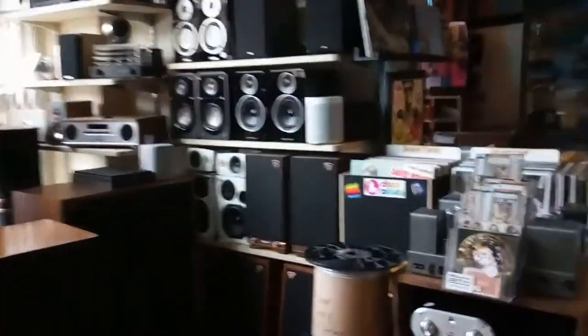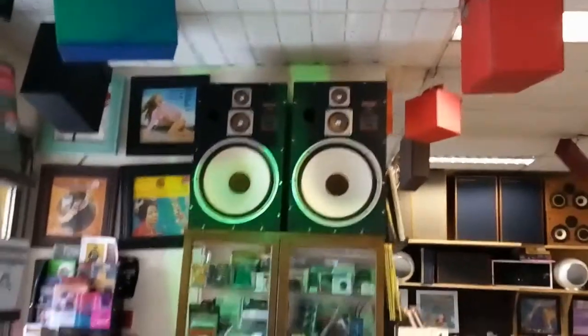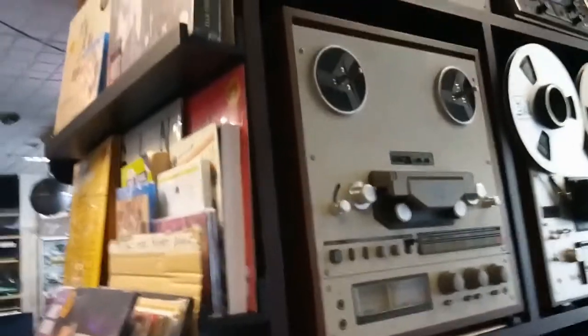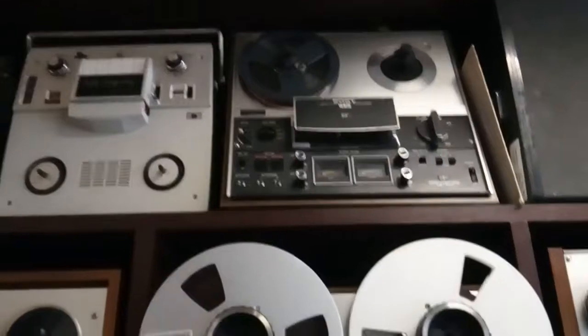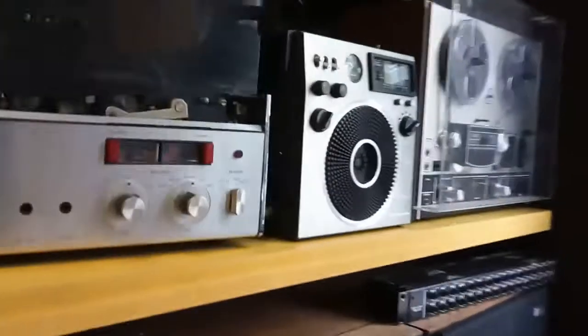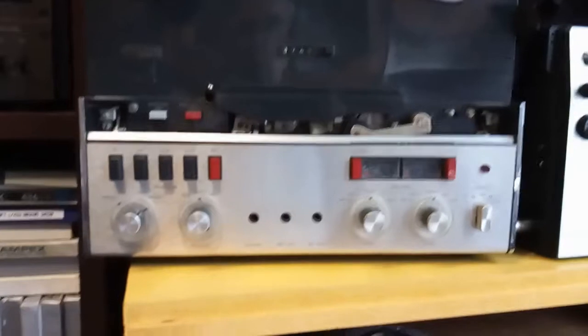Here we go — the reel-to-reel section, a place I love! Look at this! That looks like a Sony TC-377 — I've got one of those as well. Benji, I'm sure you're going to look at this video afterwards, and also Graham at Radio Cruncher — you'll be interested in all this as well!